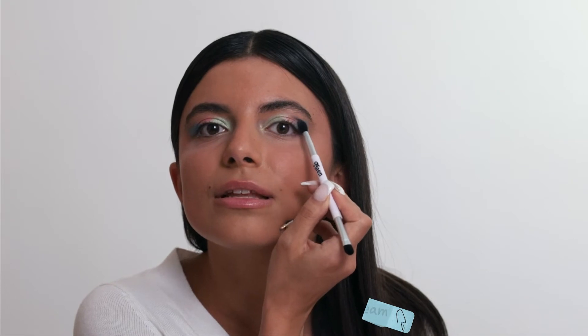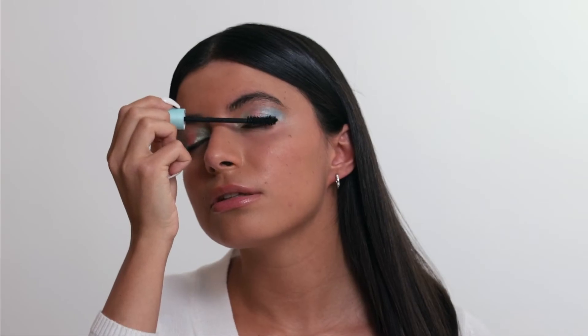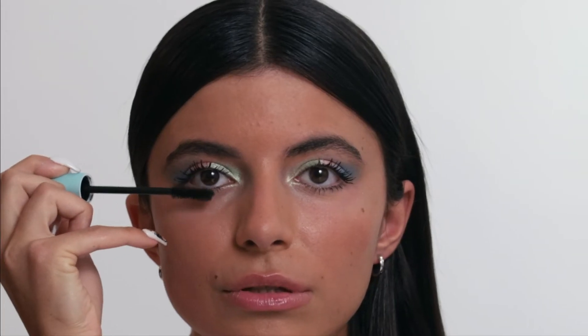I'm applying it directly to both sides now. I'm putting on mascara, and now for my other eye with mascara.